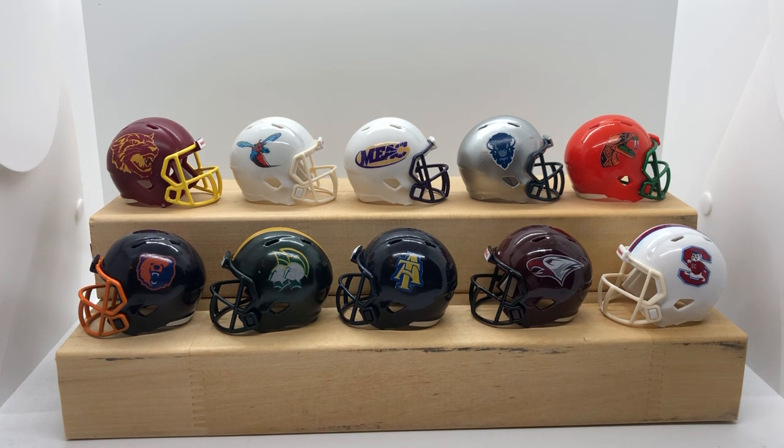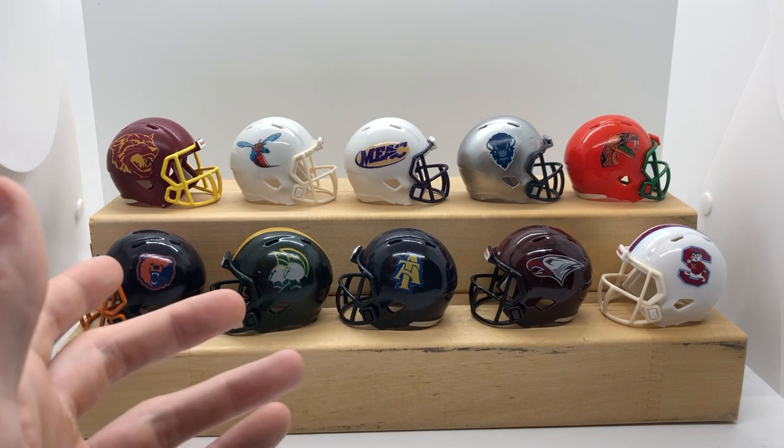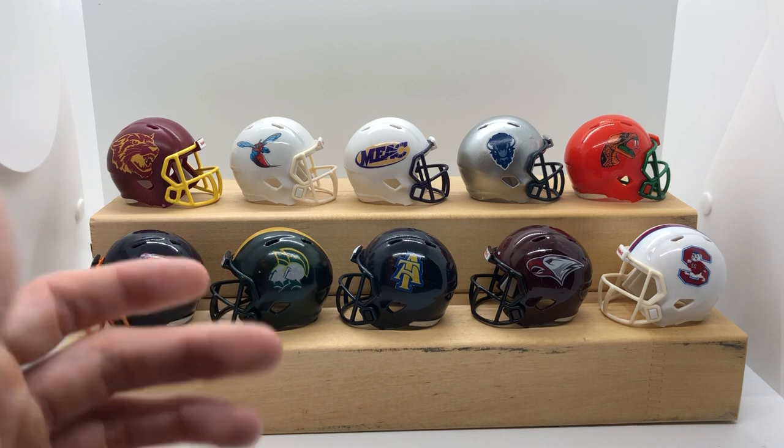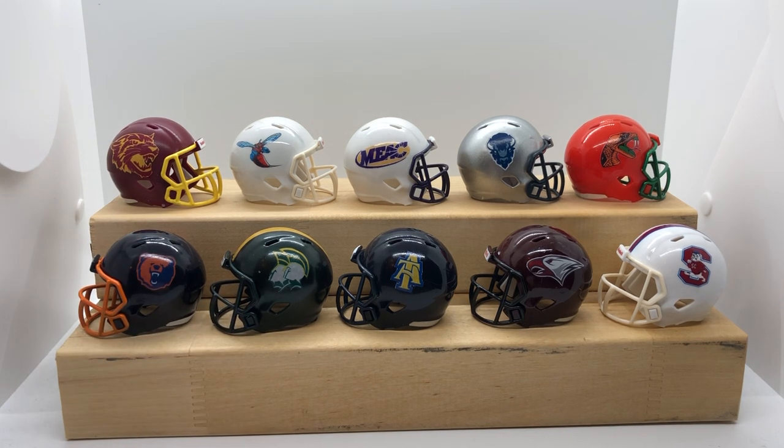If you want this set for yourself, you can request it at pocketprolocker.com. If you don't see something on our site, I have custom 6, custom 12, custom 16 options — you can message me and we can get you something else. If you say you don't want 6, you want 7, that's fine — we'll create a new order under your name. Follow us on Facebook and Twitter at Pocket Pro Locker, subscribe to the channel, and you'll get more videos and see what we've got coming behind the scenes.